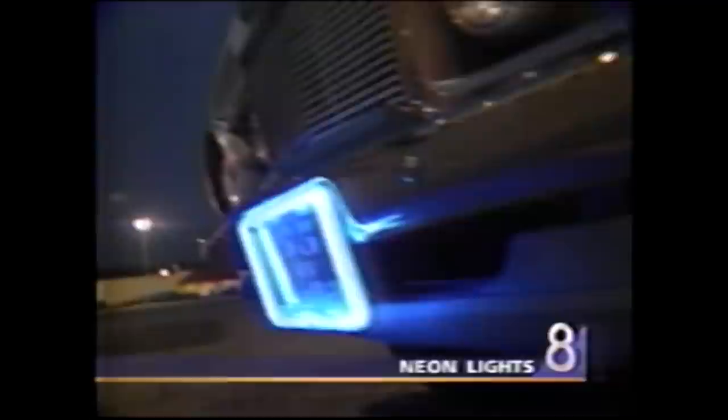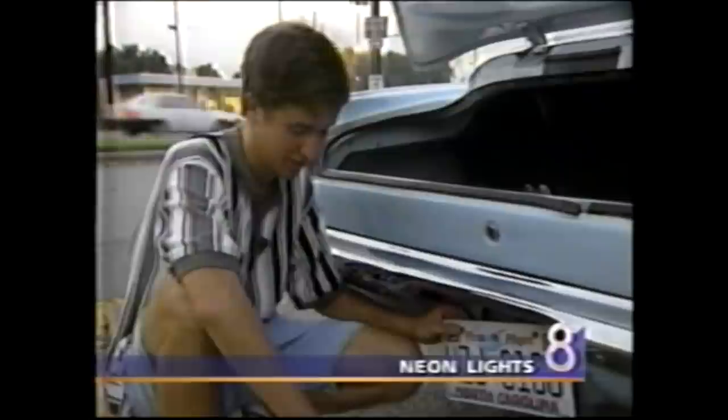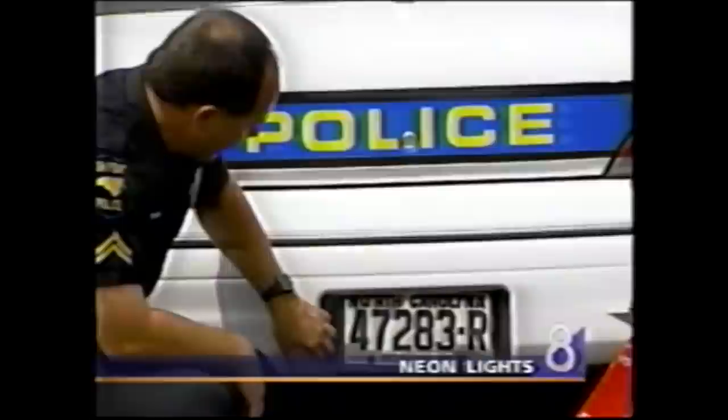Only one thing burns Mike up: an officer pulled him over and said the neon light kit that goes around his license plate has got to go. He's stuck with one frame which, once you've taken it out of the package and used it, you can't send back for a refund. You basically spent $50 or $60 that you didn't need to spend.